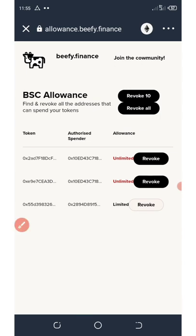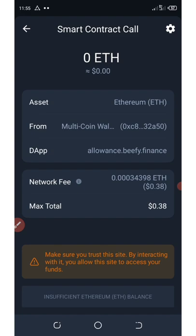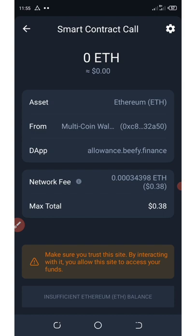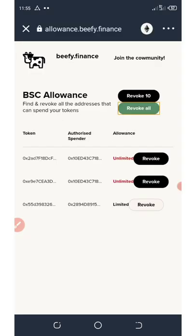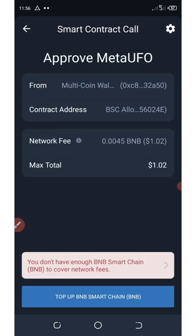Once you click on revoke all, these scammers will never have access to your wallet again. You do have to pay some fees to disconnect them. If you go to BNB Smart Chain and change the network to BNB Smart Chain, you're going to see them there and then click on revoke all. It will take you to a smart contract call to pay a little fee to disconnect your wallet from the scammers. You'll be spending up to $1.20 to disconnect.